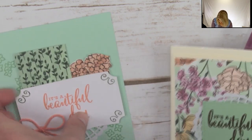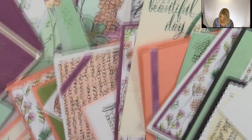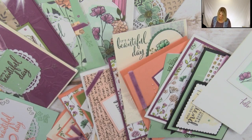All right — so there are some beautiful samples. I said this was a mega class: mega giveaways, mega techniques, and mega ideas. Look at all these ideas! So many beautiful ideas with these bundles. You can purchase these in my online store now simply by clicking on the link in this video's description.